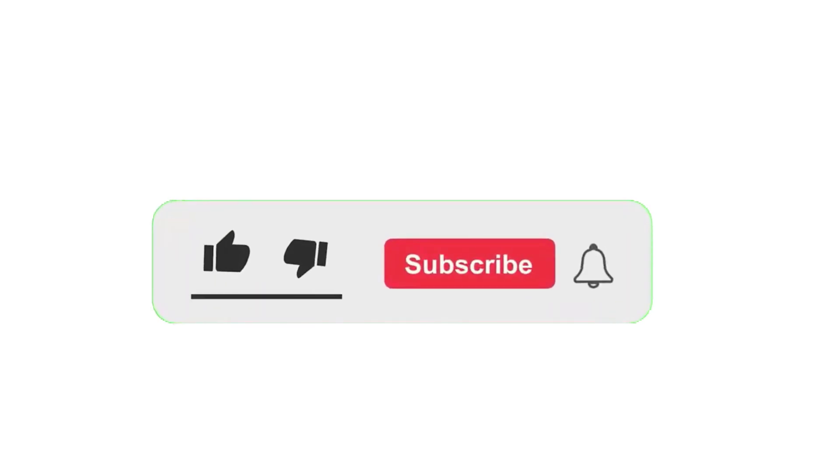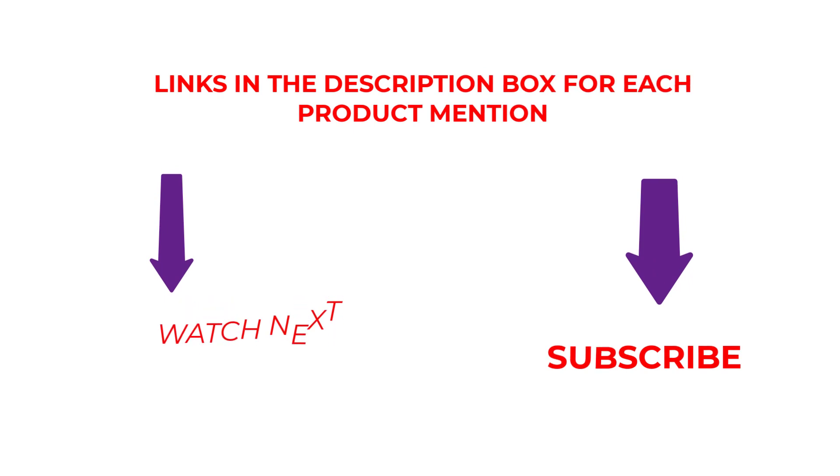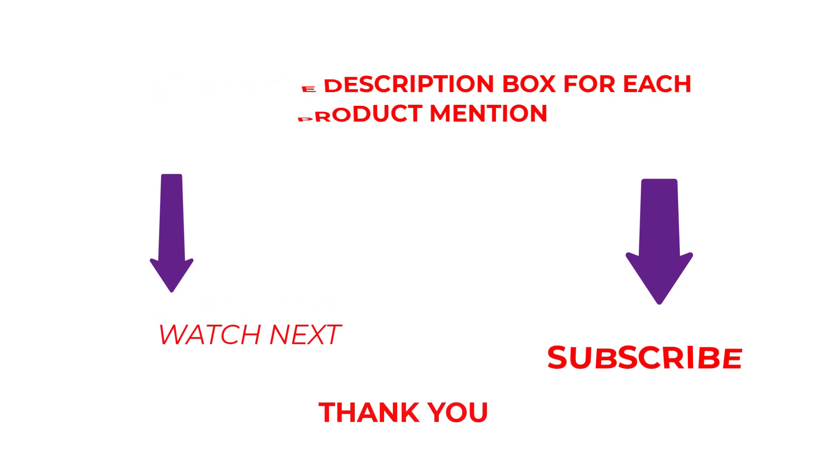That's all I have to say. Please subscribe to my channel since I regularly produce useful videos. Read my description if you require any additional details or want to know the cost of the goods. Comment below if you have any problems. Keep up with our content because it will make your life simpler.